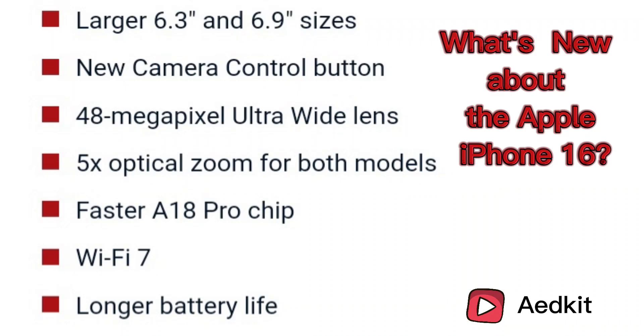What is really new about the Apple iPhone 16? Apple introduces a larger screen, the A18 Pro chip, and long battery life.